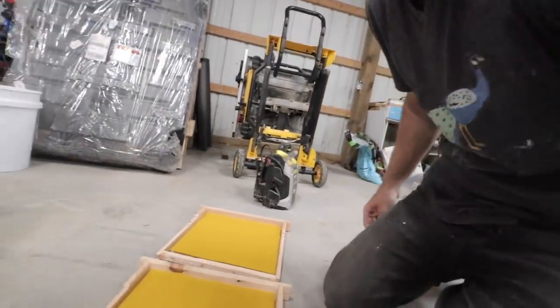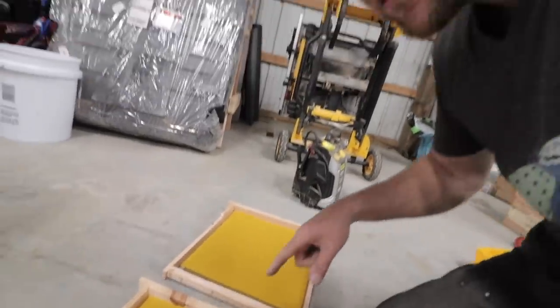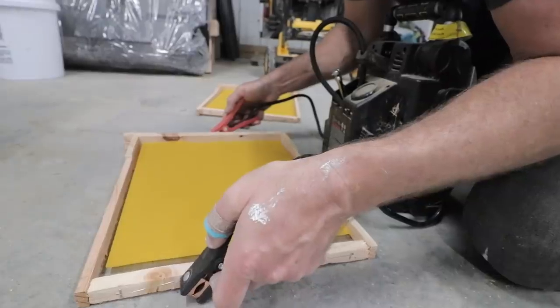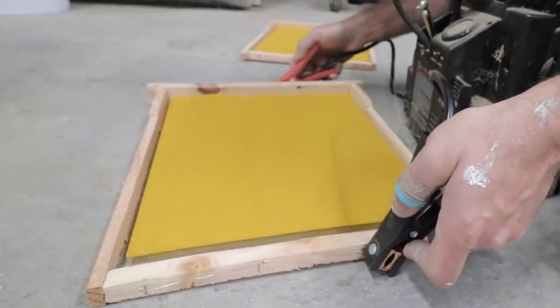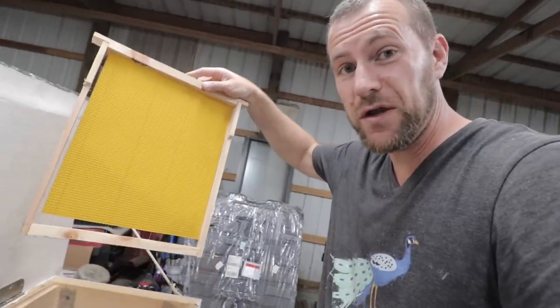It's getting late but this is the coolest part of putting together these frames. I've got some comb placed in here and I'm going to electrically shock it so it will attach itself to the metal wire. And now it's attached in here — we've got a couple of these to put in so we can get the bees off to a great start.